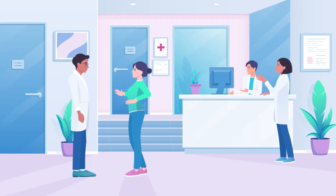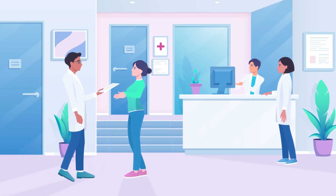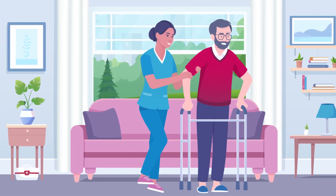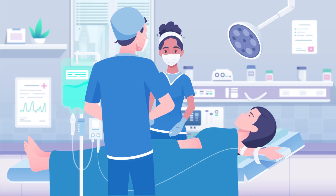Every day, in hospitals and clinics, healthcare professionals are at work. Today, we explore how Avery Dennison Medical's products support these everyday heroes in various settings.